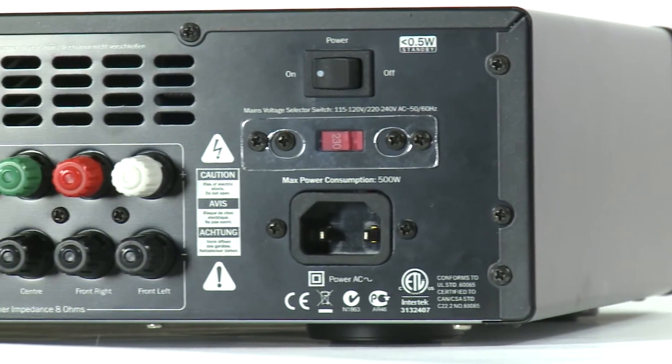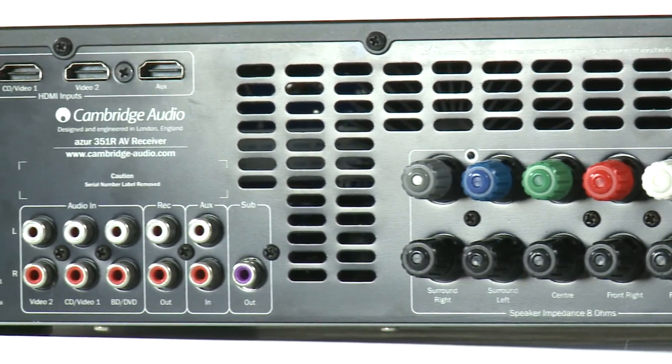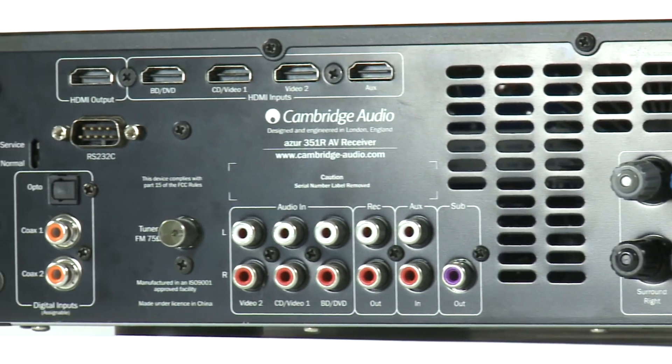The 351R uses the very latest dual Cirrus Logic DSPs, which ensure compatibility with all of the latest audio and video codecs and formats, and which also ensures that the product is really ready for the future.